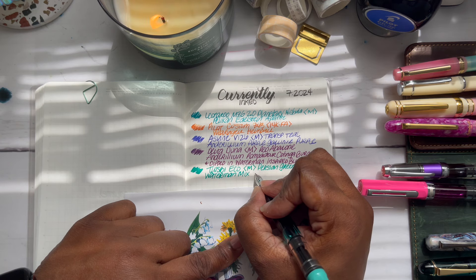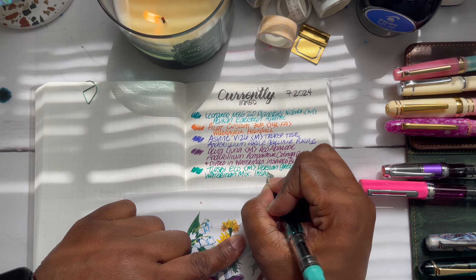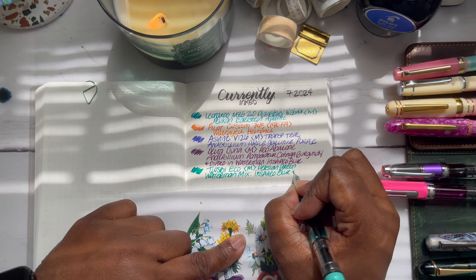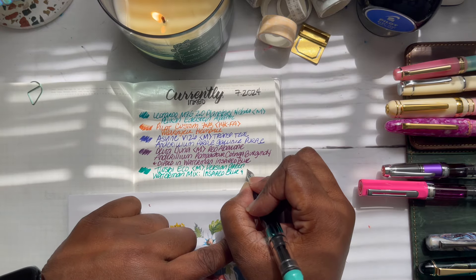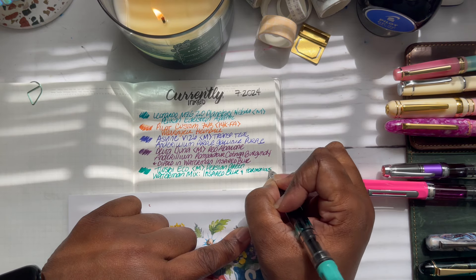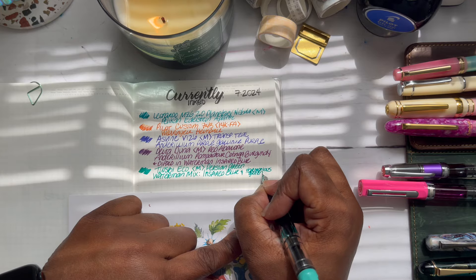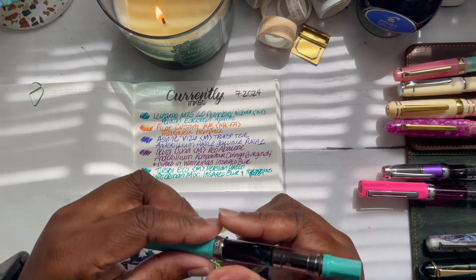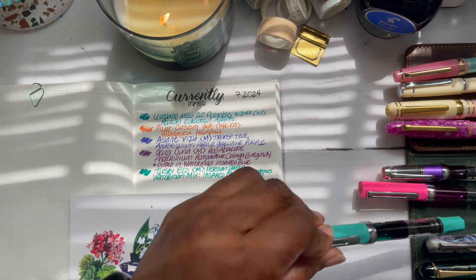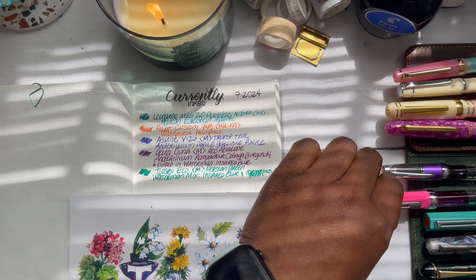It's inked with Waterman Inspired Blue and Harmonious Green. I wanted to make it fit. I'm still in frame — I love that color, I love the color of that pen.